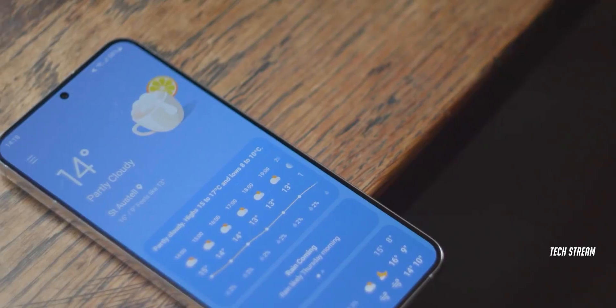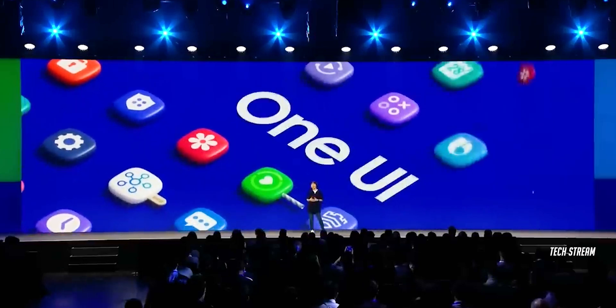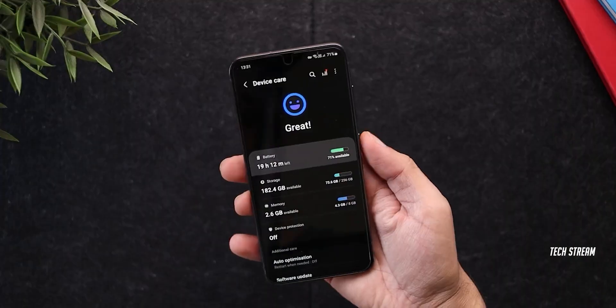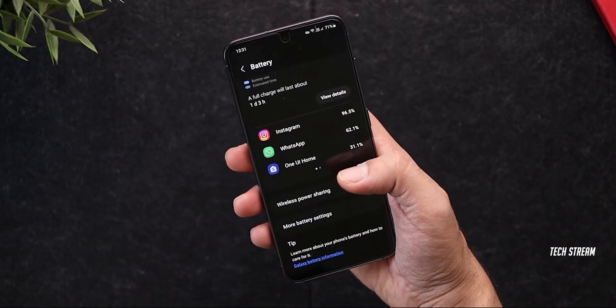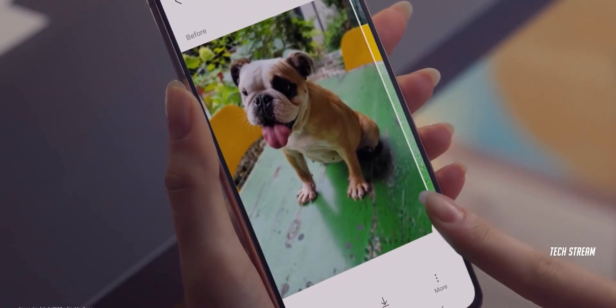A massive Samsung leak exposes Galaxy S24 AI features. A few days ago, a One UI 6.1 software feature was revealed for the first time, and it keeps the battery's health in check. Now it's time for more One UI 6.1 features to be revealed.